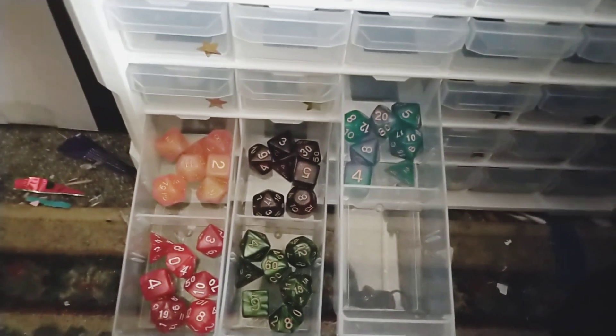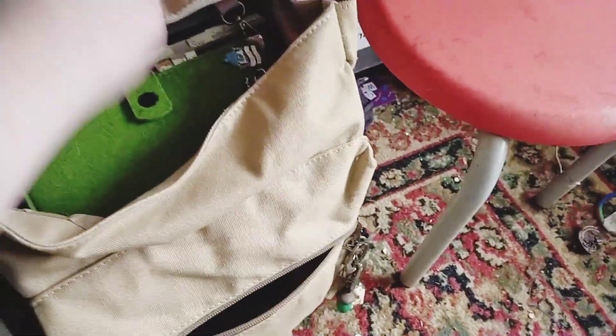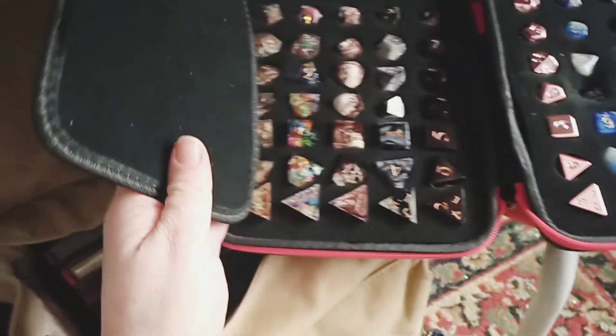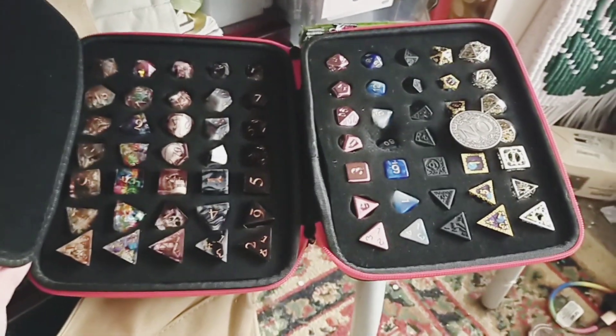Everything with a gold star is dice that I have purchased. The only other place I store my dice is in my DnD backpack, where I have a dice case with purchased dice and dice I've made.